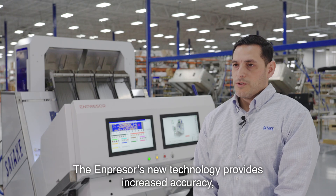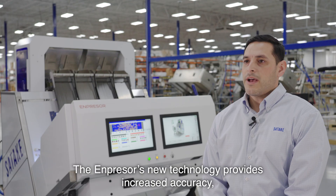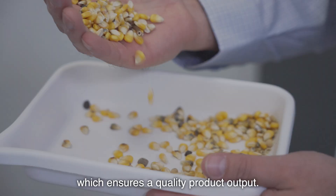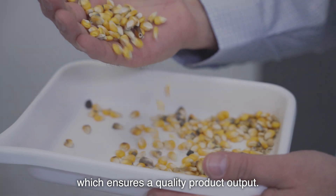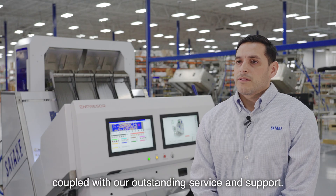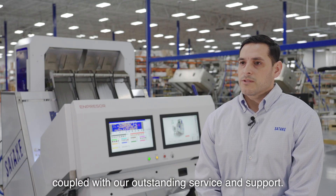The Impressor's new technology provides increased accuracy, higher capacity, and easier operation, which ensures a quality product output. Our strength is providing leading-edge technology coupled with our outstanding service and support.